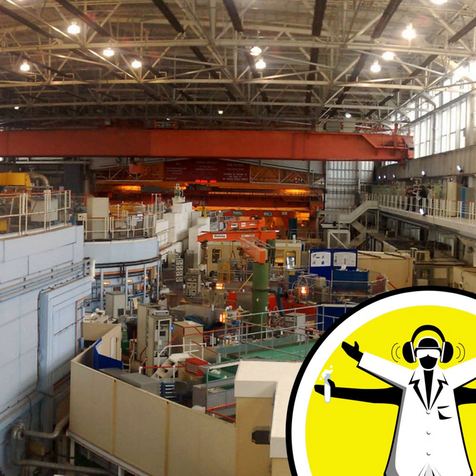Right now we're standing in the middle of Target Station 1. We call things Target Stations here because that's where we make neutrons, which we use like beams of light to investigate the structure of materials. Neutrons are pretty common — each person listening to the radio now is made of half neutrons. But they're locked away inside the nucleus, the centre of the atom, and so we need to release them to do our experiments.